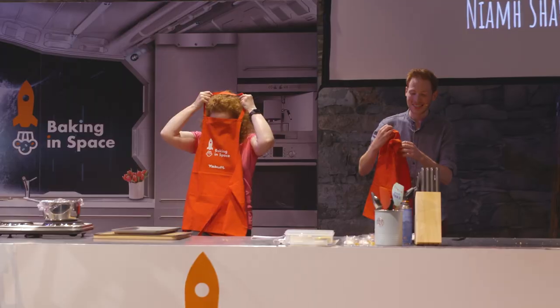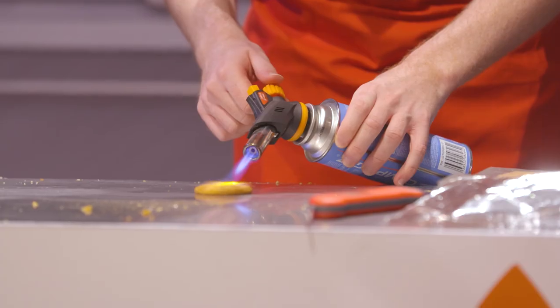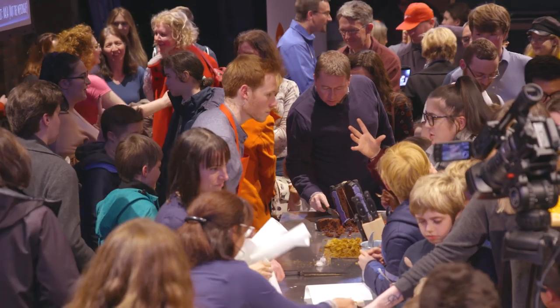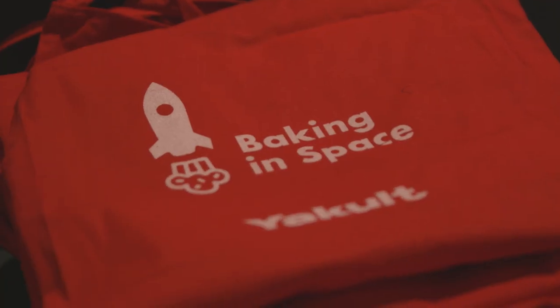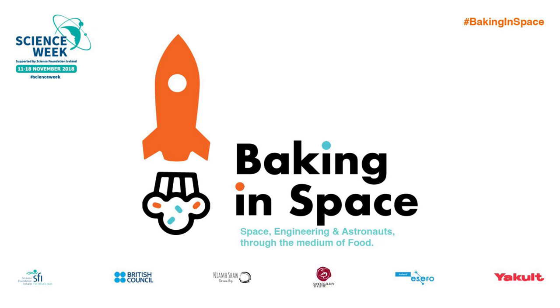Delighted that this show has been sponsored by Science Foundation Ireland as one of their Science Week events — a big partnership between British Council, Science Foundation Ireland, Ezero Ireland, and funded by Yakult. The audience will have tasters and best of all they're going to go away with the recipes, knowing how to recreate a little bit of engineering magic at home themselves. Thank you.